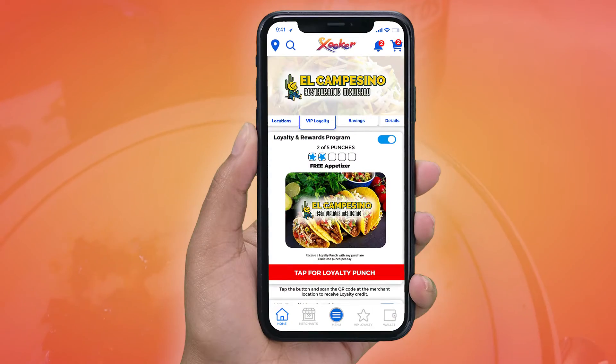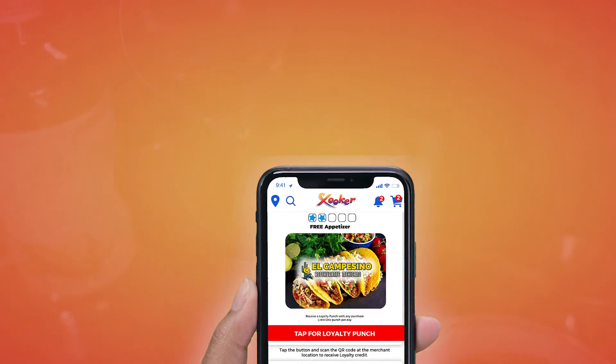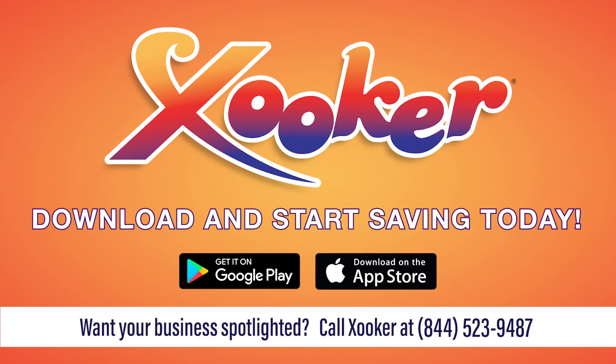While on the Zucca app, join their VIP loyalty club and receive exclusive offers via email and text message. Zucca — download Zucca and start saving big today.